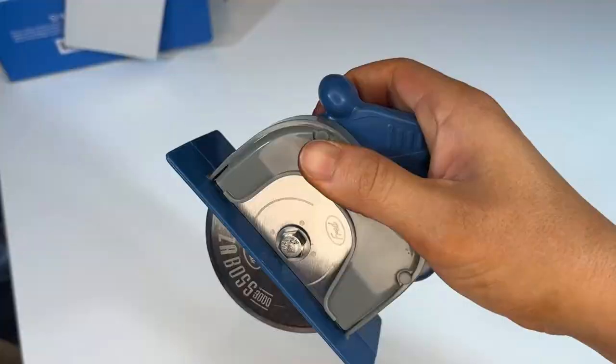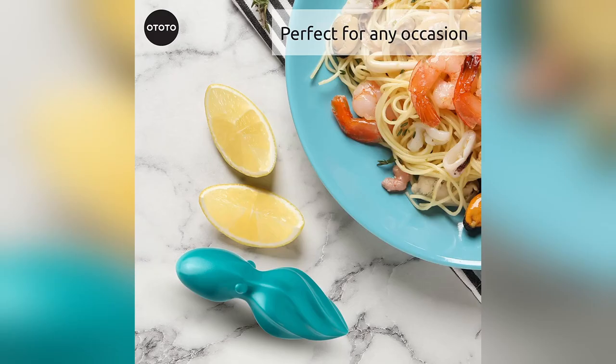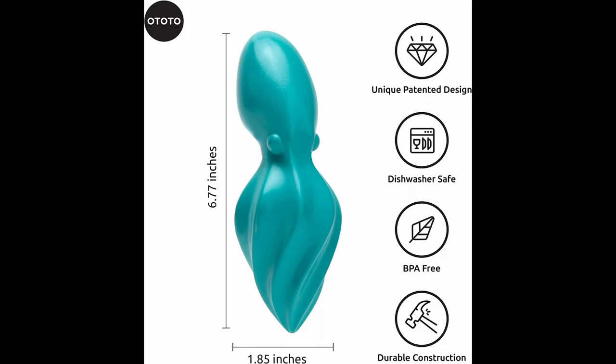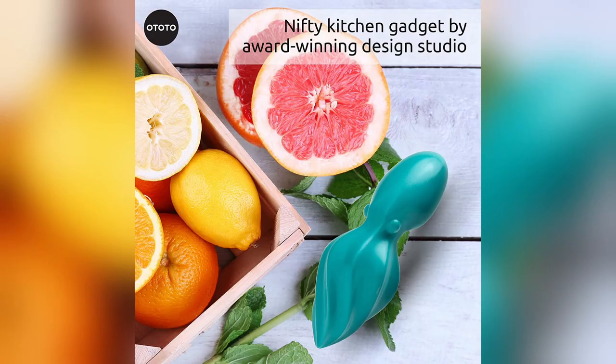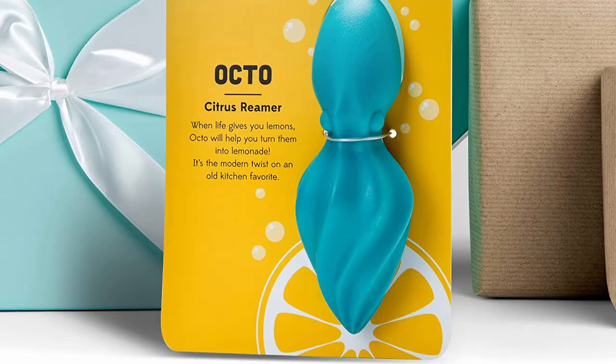This is the Octo Citrus Juicer by Ototo — an octopus shaped juicer that works quite well. It's very easy to use. Ergonomically designed, simply twist to make your favorite juices. Dishwasher safe and BPA free, making this octo juicer easy to clean and use. Don't squeeze your lemons — juice them with the octo juicer. Click on the link below found in the description to buy this fun gadget today.